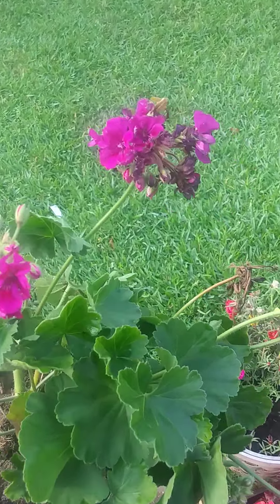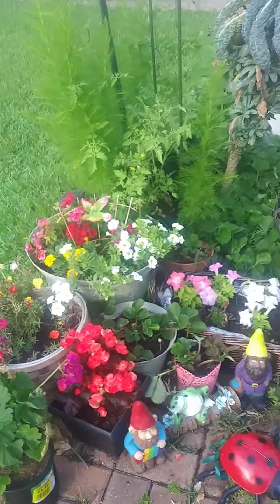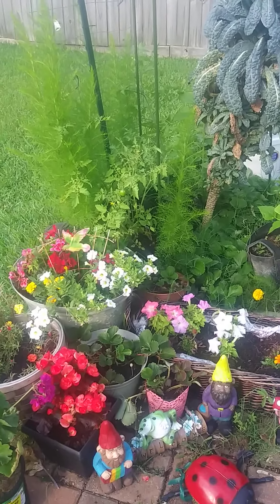Then I found these at Walmart, which is right next door to Lowe's. I found these for $2.50 — look at that beautiful color! So I now have a red one, a pink one, and this beautiful purplish-pink one.